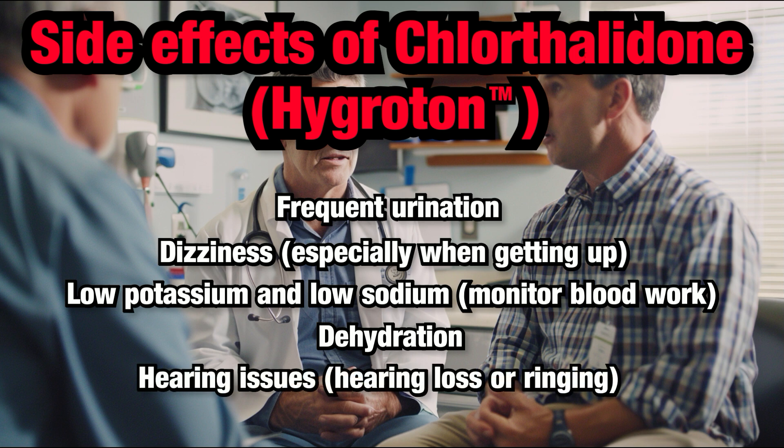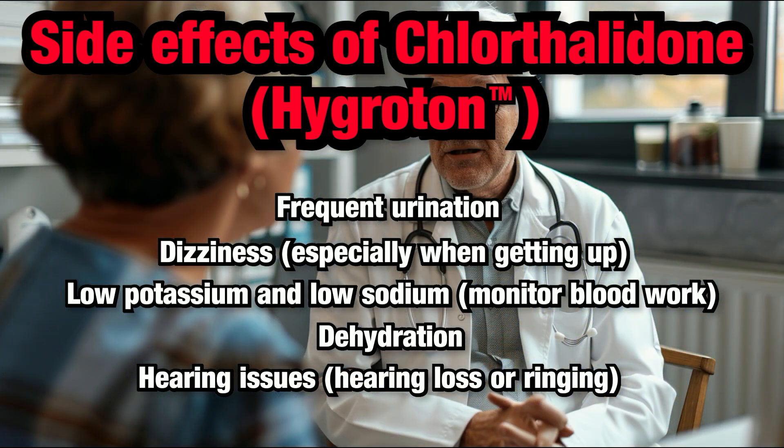Hearing Issues: Although rare, some people might experience ringing in the ears (tinnitus) or hearing loss. If you notice any hearing issues, notify your healthcare provider immediately.